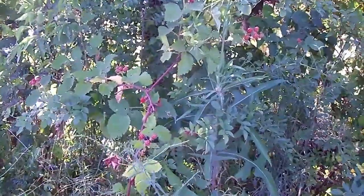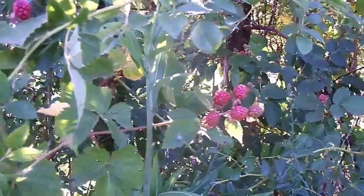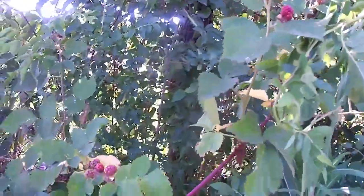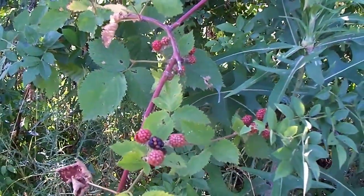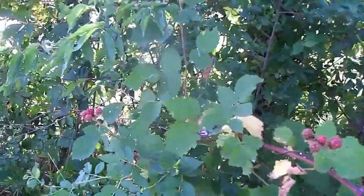Mixed in here amongst the wild lettuce plants, we have some of our thornless blackberries. And you can see they're plumping up some. They're struggling too with not having any rain, so we're watering and doing what we can, but it's pretty rough out here right now.